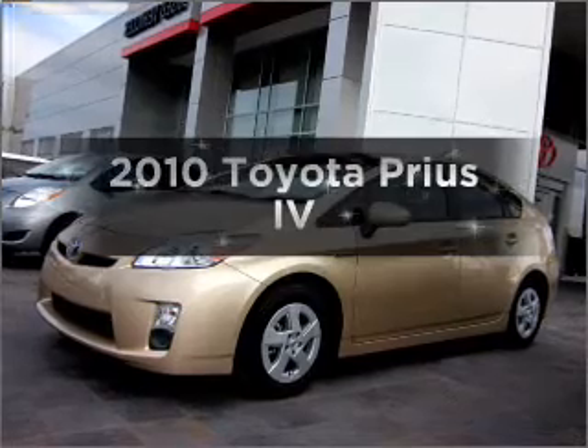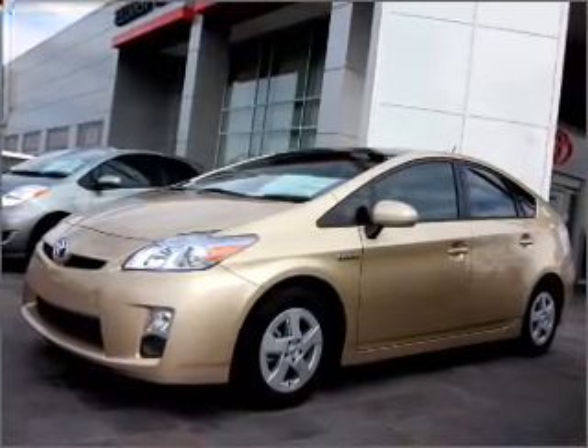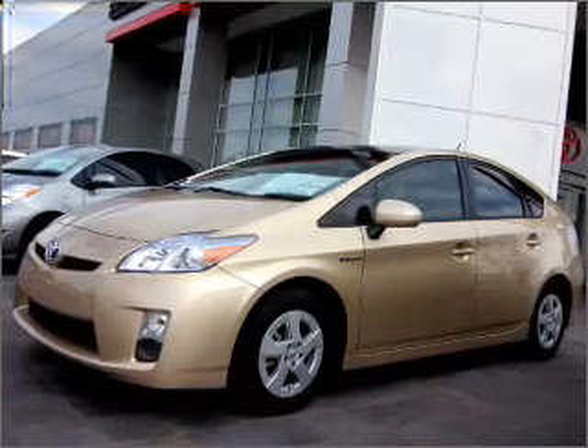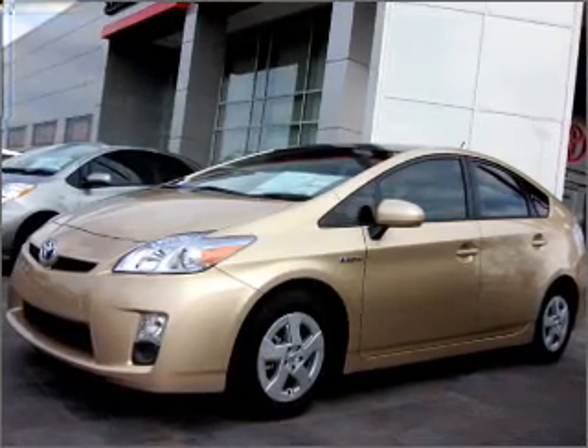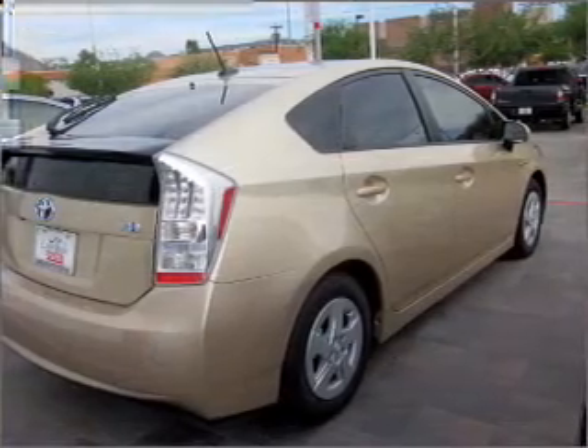Imagine yourself in this 2010 Toyota Prius. This is the set of wheels you've been looking for. With an efficient four-cylinder engine that responds smoothly to its automatic transmission. Anti-lock brakes help you bring your vehicle to a safe stop.